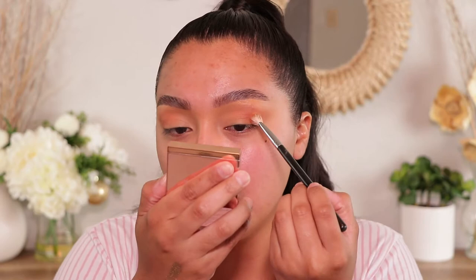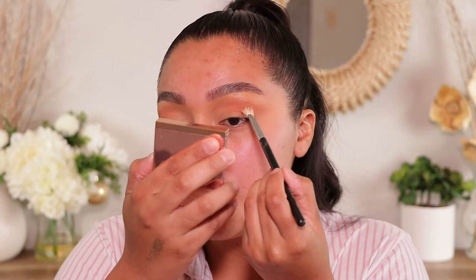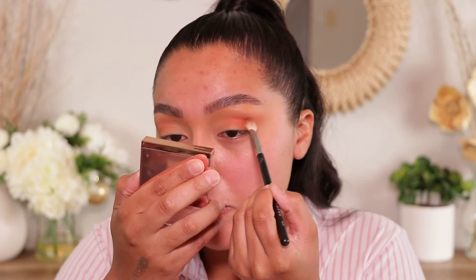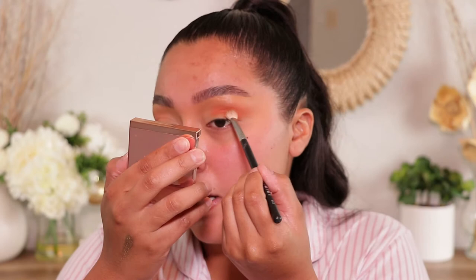Now for the orange, I'm going to go in with Caliente on this Morphe M433 brush — my favorite brush to use for the crease color. I'm going to go directly into the crease with this one, and then I'll slowly start smoking it out. I like to build the color up first and then smoke it out. Y'all, I haven't used an orange like this in forever — I honestly don't know who I am right now.